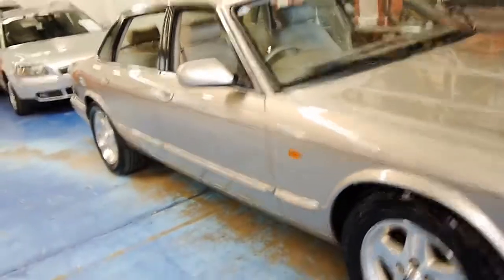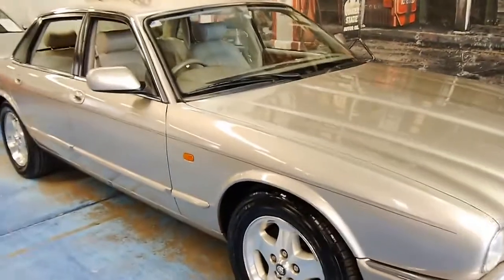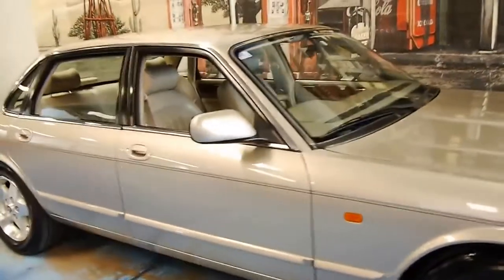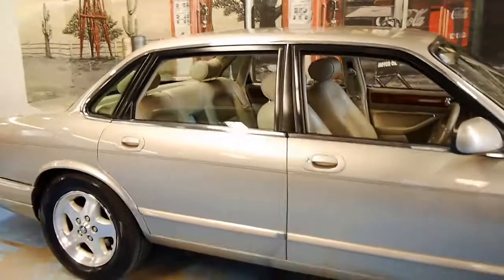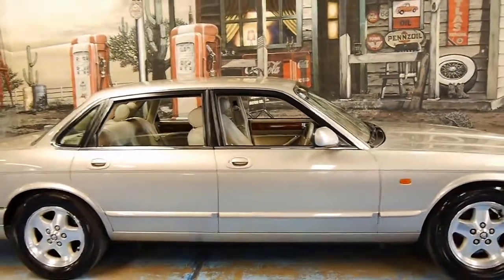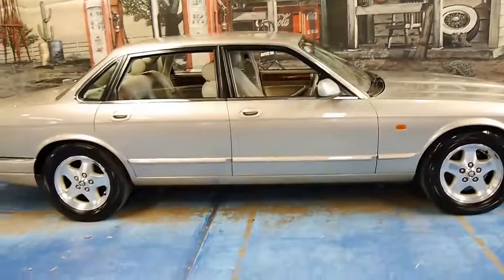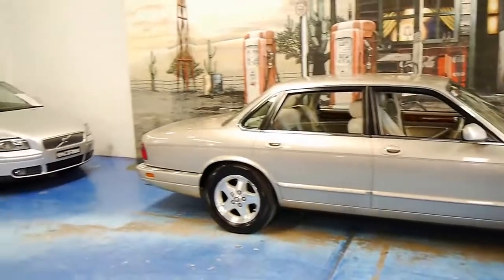So if you've been looking for one of these X300 series, please come and have a look at this car. You're not going to be disappointed — I think it's absolutely stunning, and it comes in this beautiful colour combination. Thank you so much for watching. We are the Old Timer Centre, we specialise in European cars, and we look forward to hearing from you.